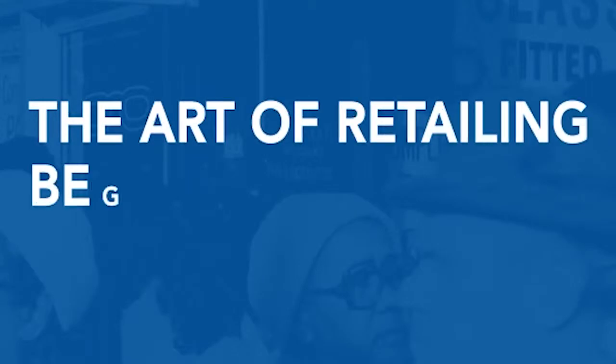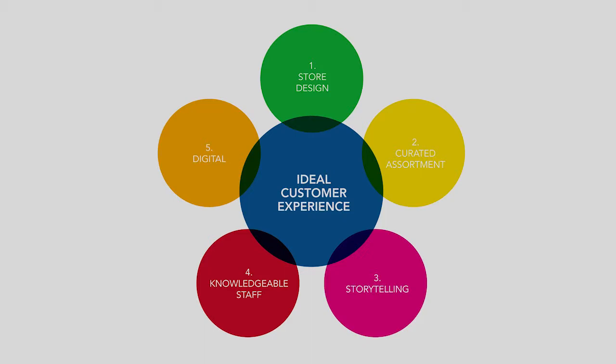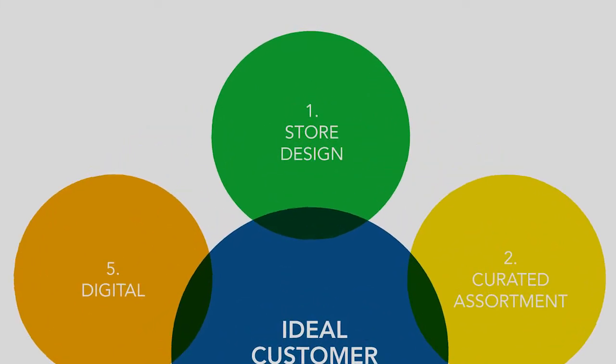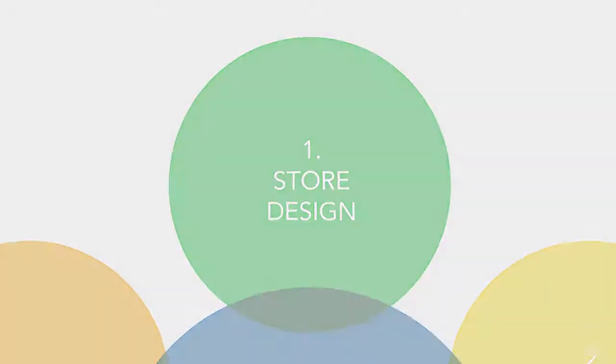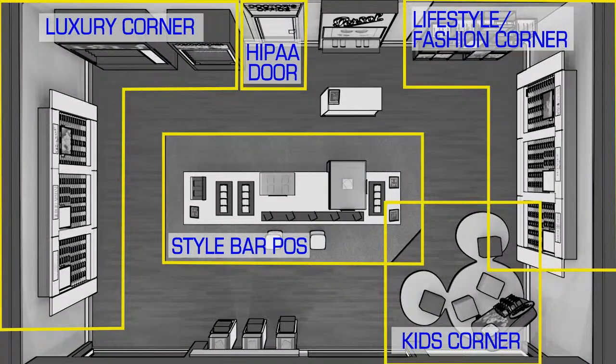The art of retailing begins with five key touch points that help deliver the ideal customer experience. In this video we will focus on how store design, as a first step, can help attract and capture customers' attention and create a unique shopping experience.